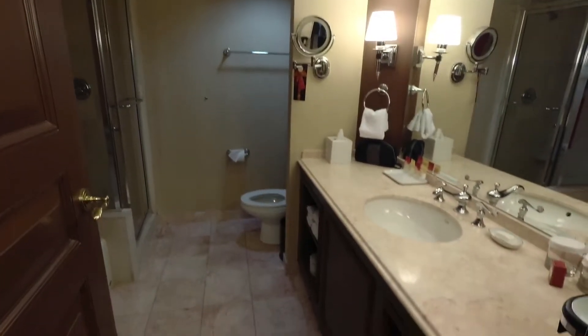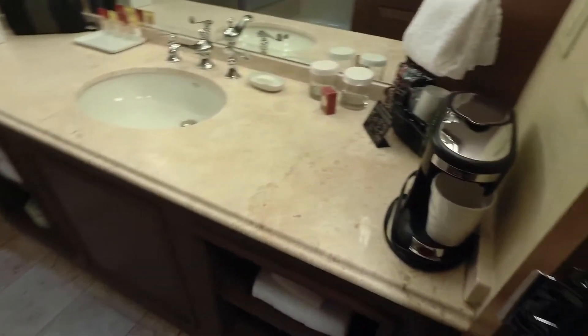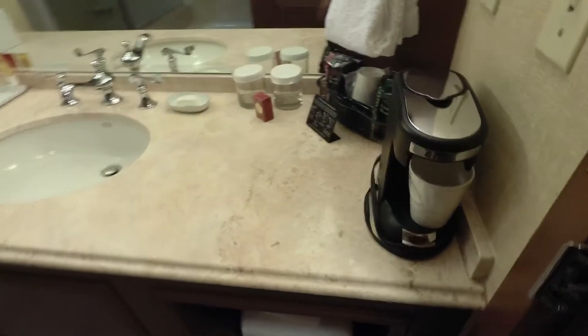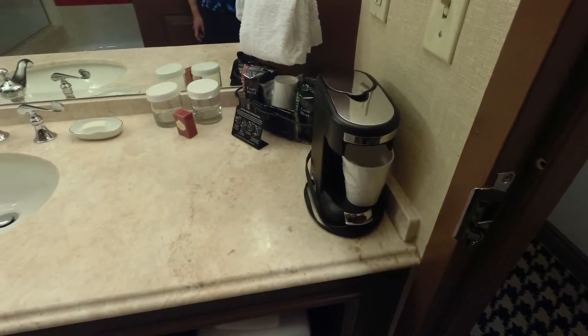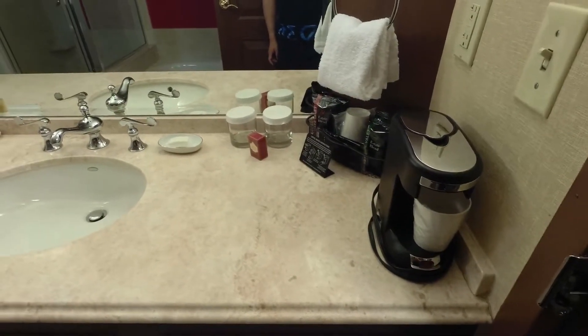As you walk in, immediately to your left is the bathroom. Nice feature — it has a little coffee machine. Most of the casinos nowadays don't have coffee machines in their rooms anymore.